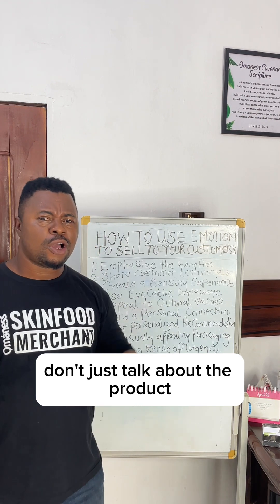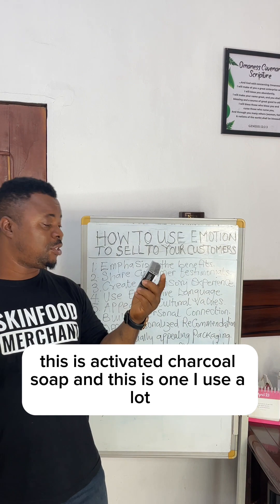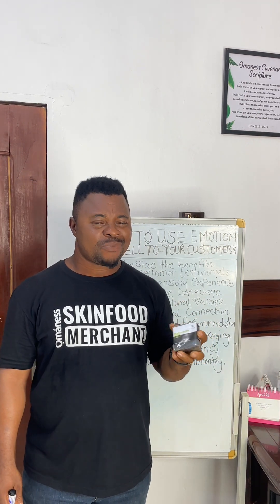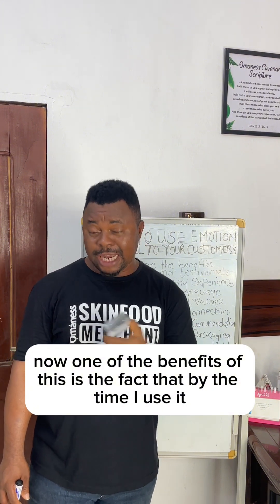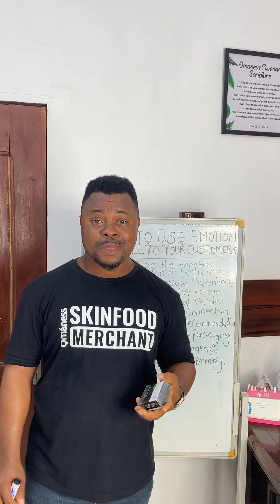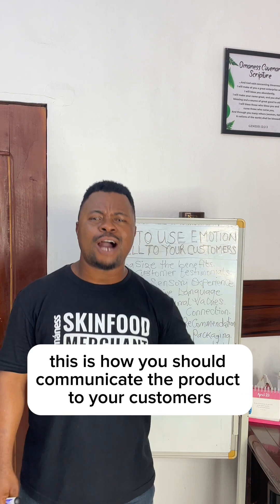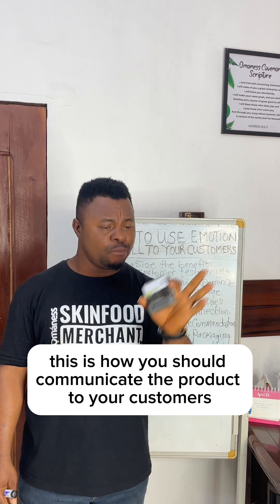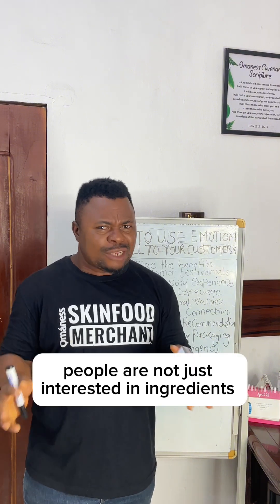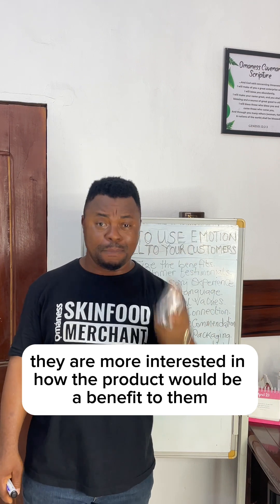Don't just talk about the product — talk about the benefits. For instance, this is activated charcoal soap, and this is one I use a lot. One of the benefits is that by the time I use it, it takes off all the body odor from me. I sweat a lot, but when I use it, it makes my body cool. This is how you should communicate the product to your customers. Don't just talk about the ingredients — people are not interested in the ingredients. They are more interested in how the product would be of benefit to them.